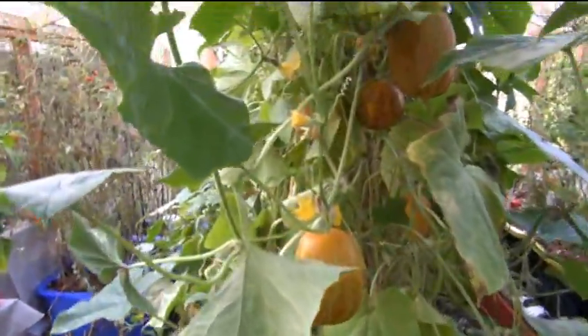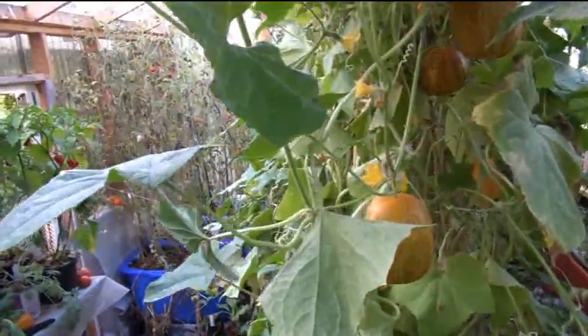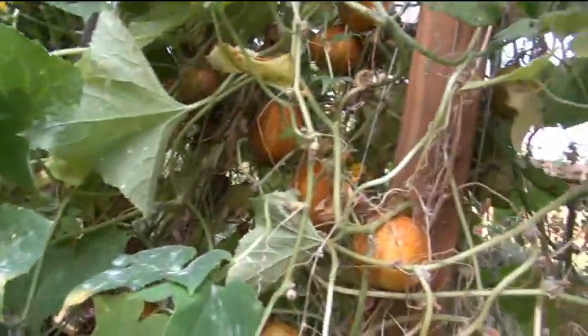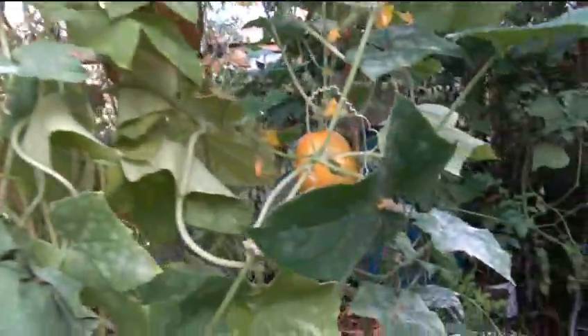Cucumbers aren't really my big thing. I mean, I eat them, but I'm not crazy about them — they're okay. I don't really need to eat them, but I grow them for the fun of it. And if I get enough of them, like this year I got a good amount, I could have put them out on the table and I'm sure they would have sold.